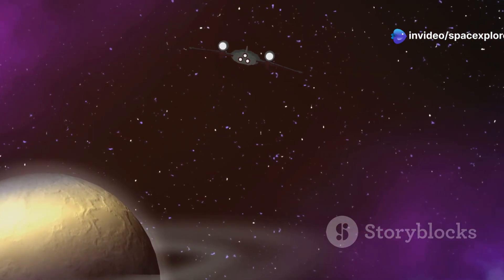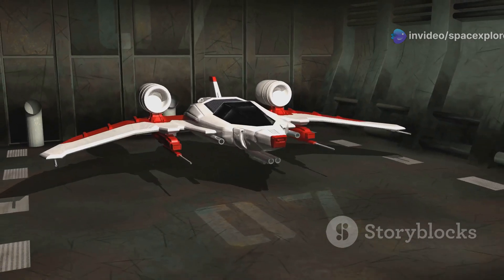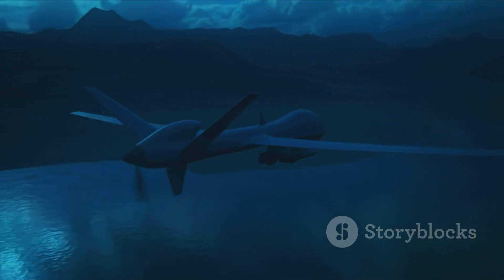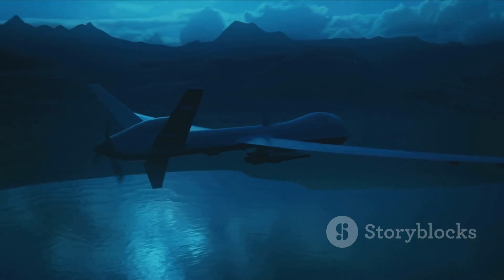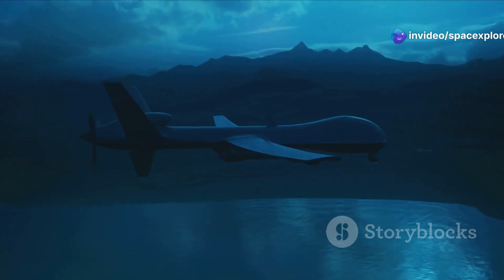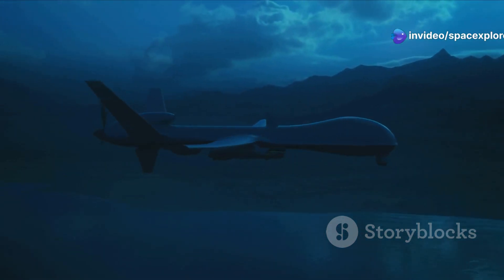It represents a bold step into the future of aviation, challenging the conventional norms of aircraft design. It redefines what an aircraft can do. The Manta's capabilities extend far beyond traditional aircraft, offering new possibilities for both military and civilian applications.